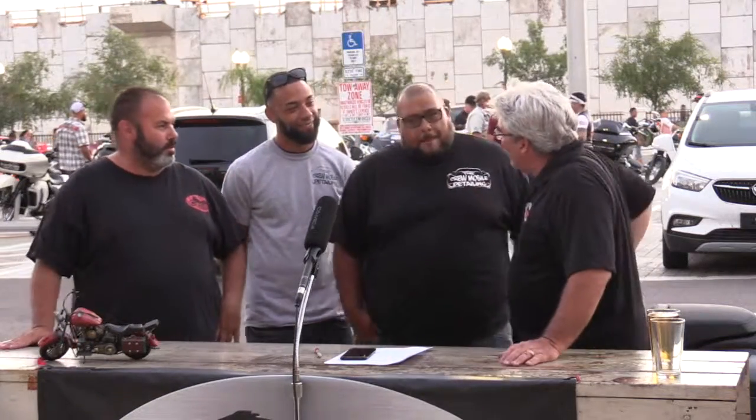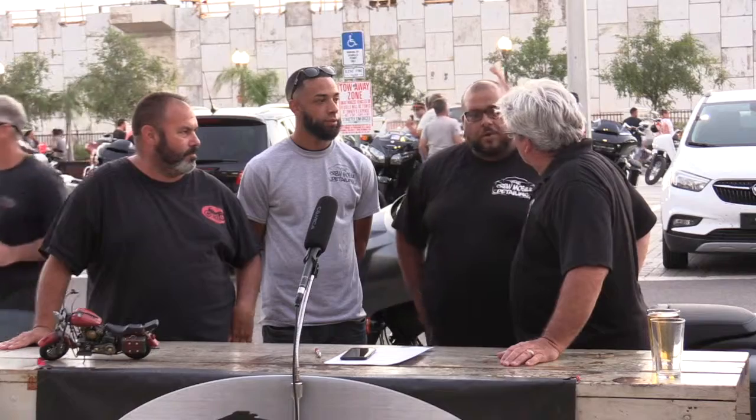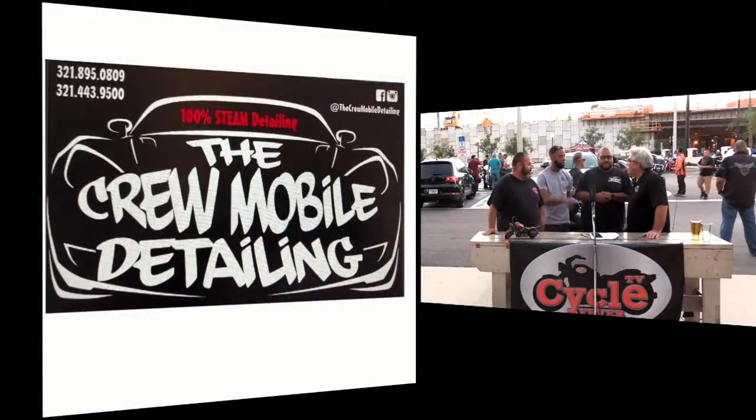So how long have you guys been doing it? About a year now. We got into it mainly with bikes — Central Florida motorcycle riders helped us out a lot. Got into it with bikes, and it just started going great for us. It's a whole different process than putting soap and water on your car and scrubbing in the dirt. No mess on the floor either.